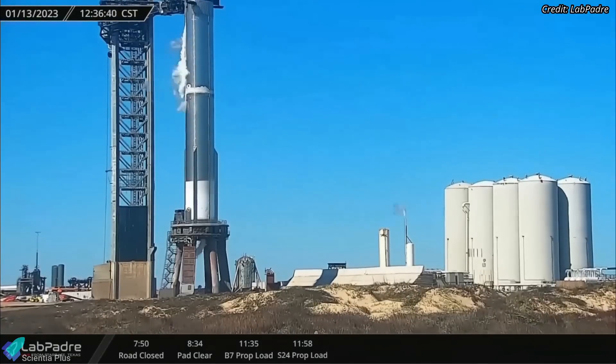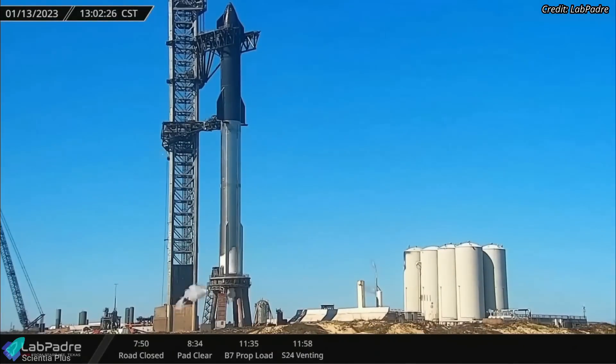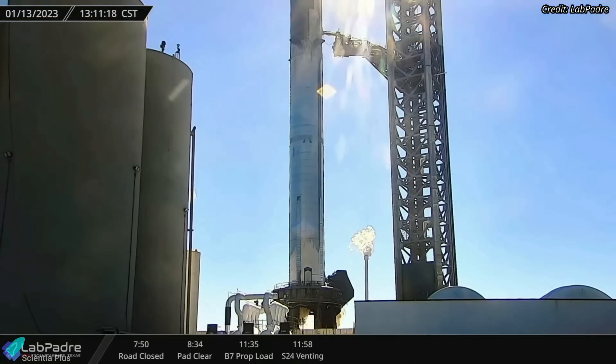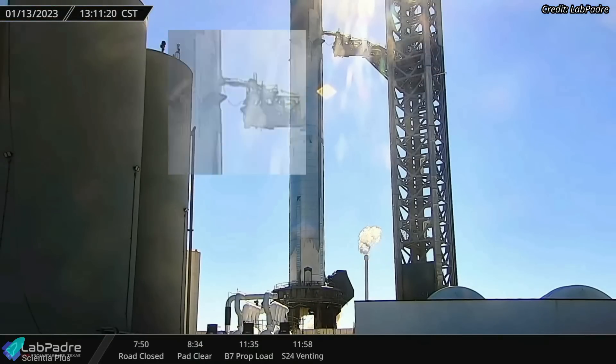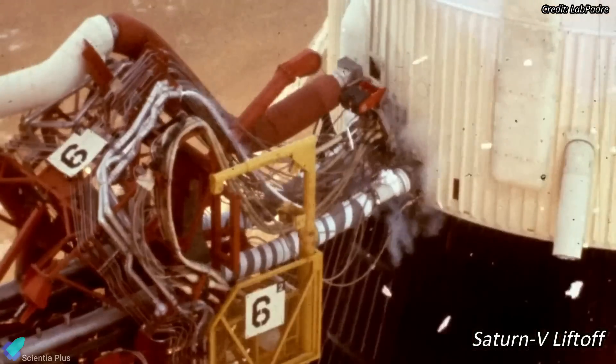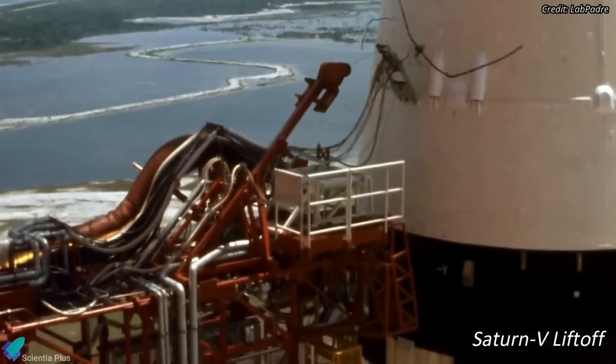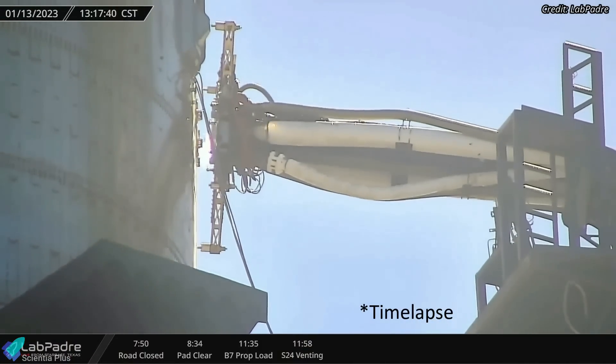At around 12:15 p.m., propellant offloading from Booster 7 began, marking the conclusion of the Booster 7 propellant loading test. With Ship 24 partially filled with propellants, SpaceX performed a quick disconnect retraction test, simulating the launch sequence in which the quick disconnect is retracted just before the rocket lifts off. The ship quick disconnect was reconnected five minutes later.